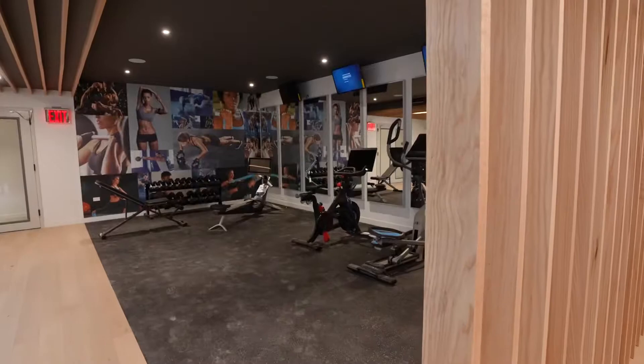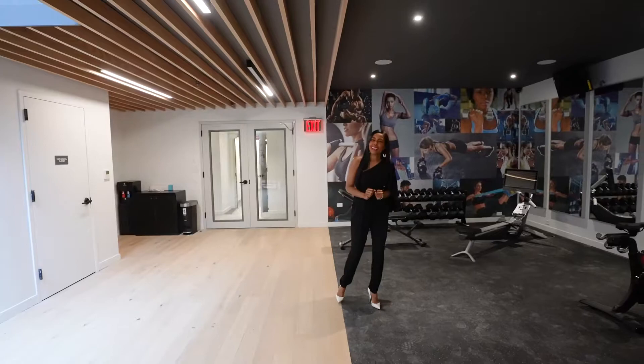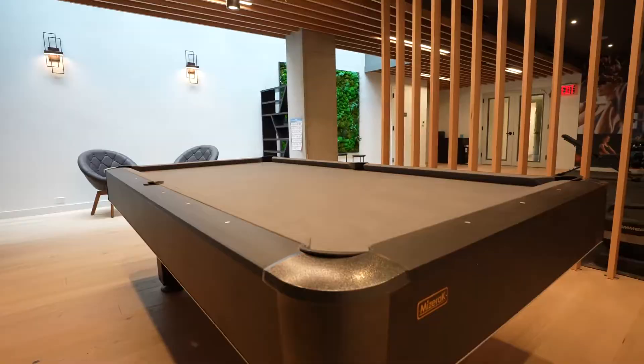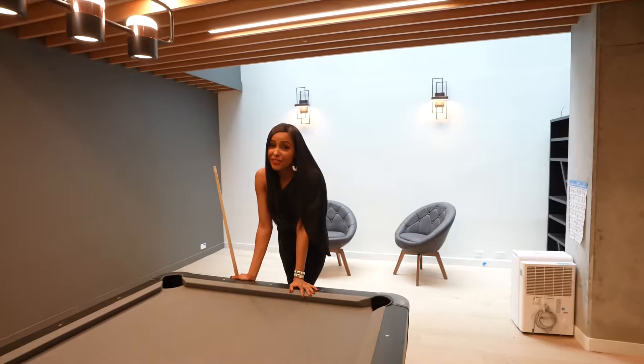We are here at this beautiful fitness room with amazing equipment. On my left, we have the Peloton — I love the Peloton, I use it five to six days a week. It's very important because your health is your number one priority. And if you want to entertain, we have this beautiful pool table where you can bring your friends and unwind on a stressful day. Let's see now what Steven has for us in the model units.